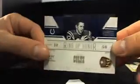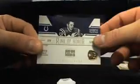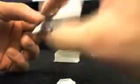Then we got Ring of Honor going to the Colts — this is Raymond Berry. Going to the Colts, that's Robin W. And that's 99 out of 99, which makes it 101.